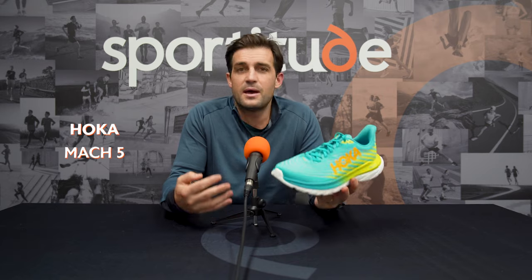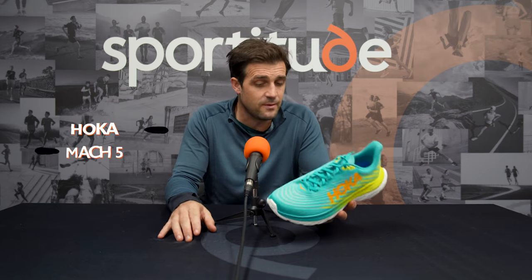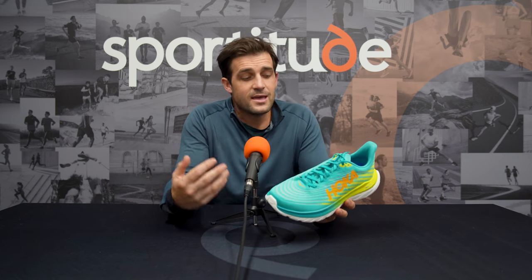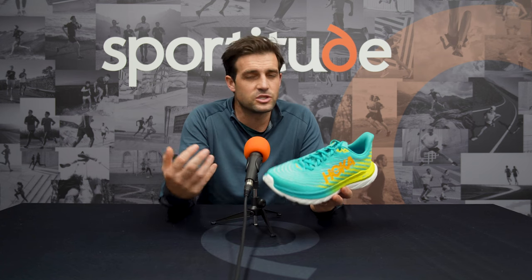Rounding out our top 5 for versatile shoes for 2023, an old favourite — the Hoka Mach 5. This shoe has had some ups and downs over the years, but what we've found with the Mach 5 is that it is a very comfortable shoe on the foot. You get a nice cushioned feel under the body, but it's all in a light package so it's quite easy to pick up the pace. Looking at the stats: 5mm offset — 30mm on the heel and 25mm in the forefoot. It weighs 232 grams in a men's size 9 and around 192 grams in a ladies' size 7.